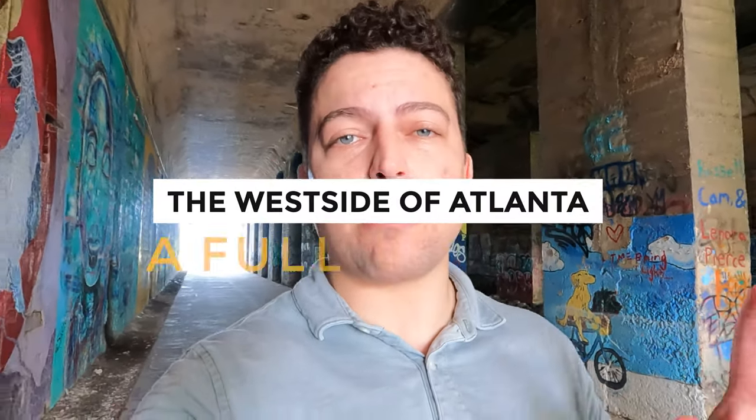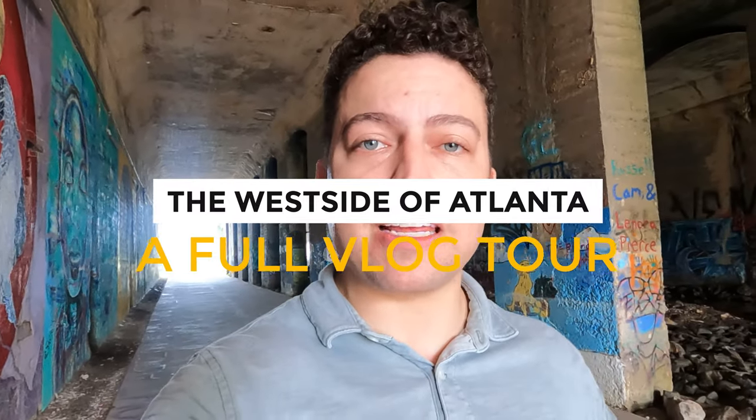I tell people all the time: if I could own real estate anywhere in the city of Atlanta, it wouldn't be in Midtown, it wouldn't be in Buckhead — it would actually be on the west side of Atlanta. In today's video we're going to do a full vlog tour of the west side, talk about the amenities that are here and the ones that are coming, why it's growing so quickly, look at a house on the market right now, and some of the architectural styles you'll see. The west end is the best end.